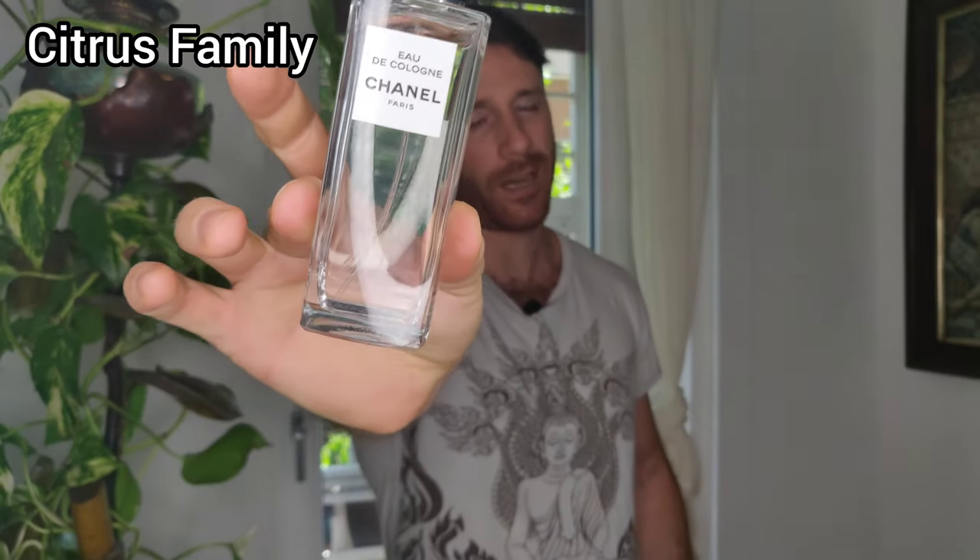If you're drawn by the zesty, invigorating, and energizing notes of citruses, then this is the perfect scent for you. It's for relaxed and laid-back people who don't want to offend anybody. It's a perfect fit when you start off the day fresh out of the shower. What I personally use is Eau de Cologne by the house of Chanel, which to me is the ultimate Eau de Cologne and the only citrus-based scent I actually need.